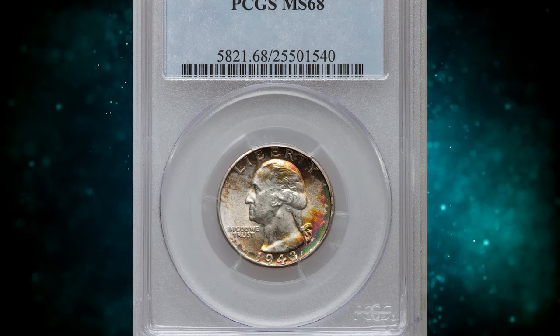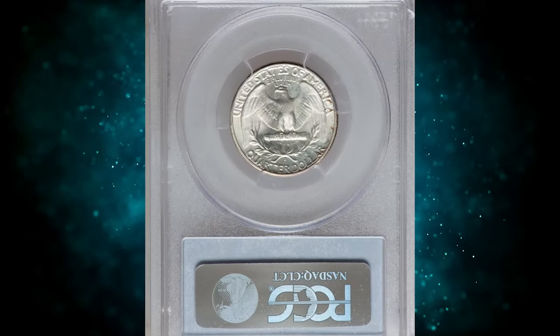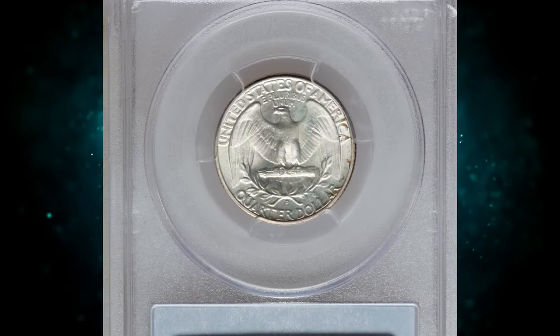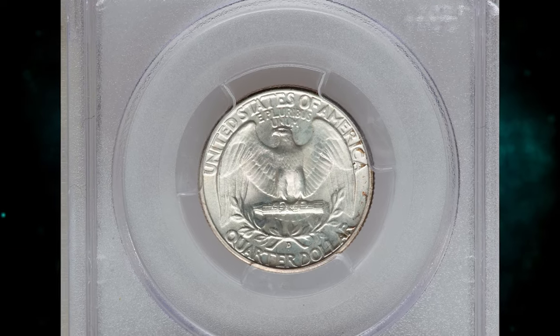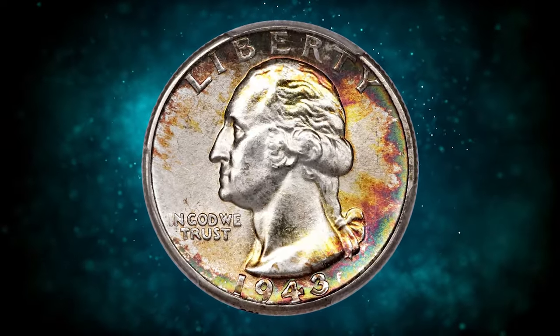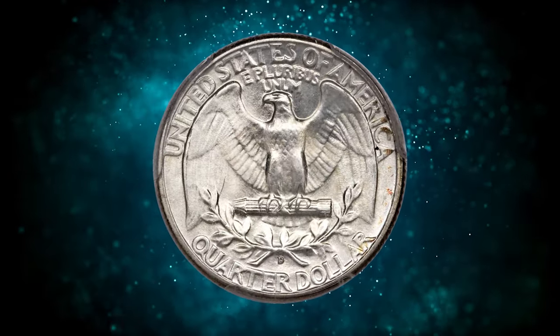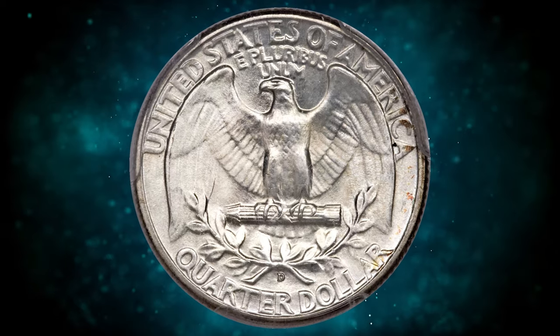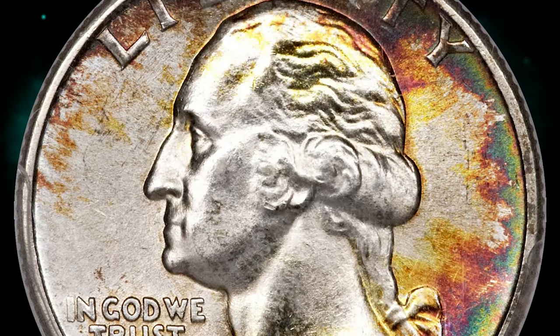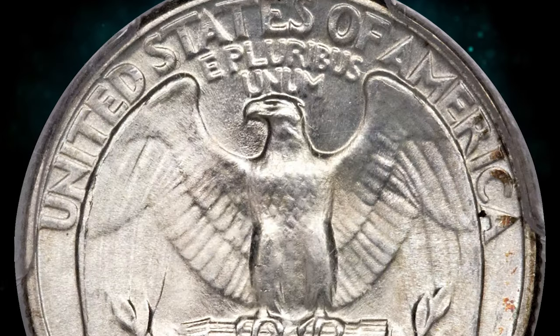Number 4. This is a 1943-D Washington Quarter with attractive toning, graded MS-68 by PCGS. The 1943-D Washington Quarter claims a mintage of just over 16 million pieces, and the issue was not heavily saved by contemporary collectors. Certainly none of the known survivors can match the quality and appeal of the coin offered here. PCGS reports just five examples in this lofty grade, including this gem.